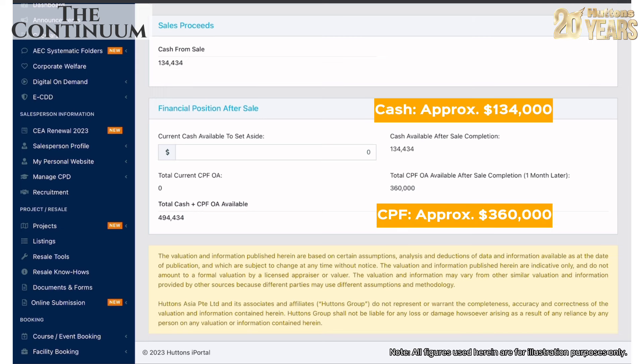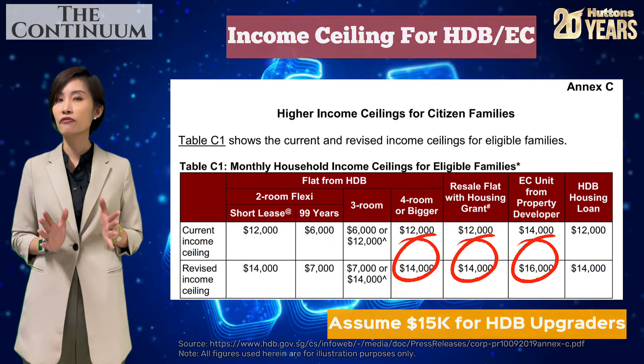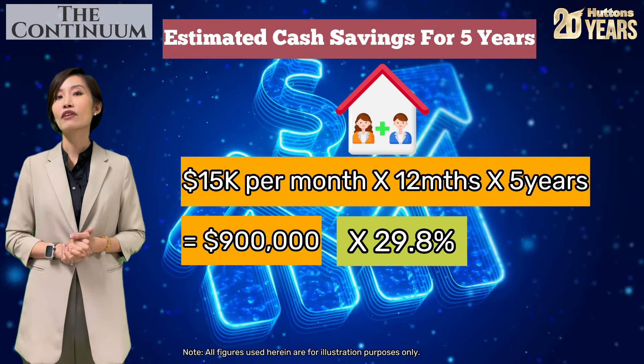Note that this does not include any cash and CPF savings the couple have saved over the past few years while staying in the HDB. According to the Department of Statistics Singapore, the 10-year average savings rate is 29.8% of income. Assuming a household earning $15,000 per month over five years — total income of $900,000 — average savings after five years would be approximately $268,000.